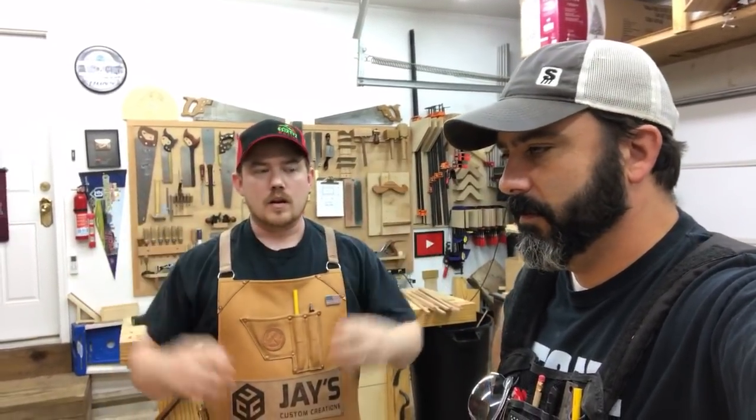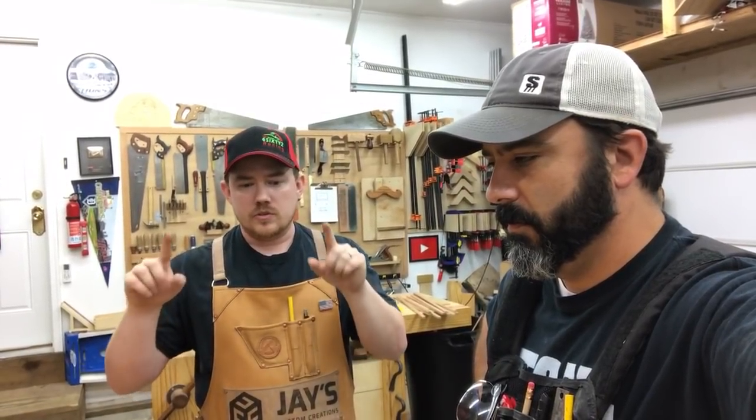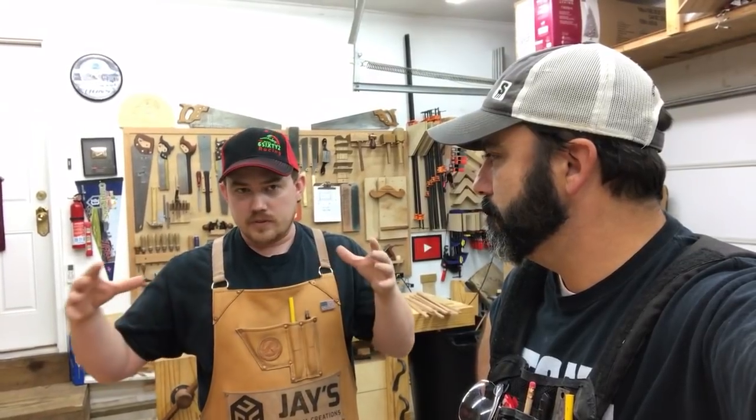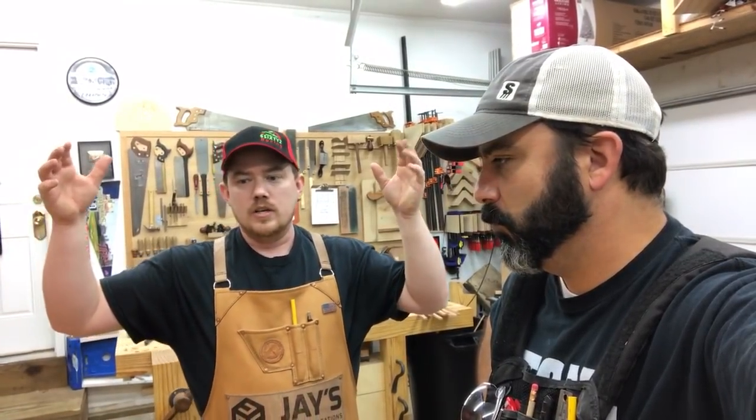Tomorrow I think we're going to work on the tabletop and the sawtooth hangers — yes, the top, and the crown. Once the work surface and the crown are done, we're going to cut a cove on the table saw.